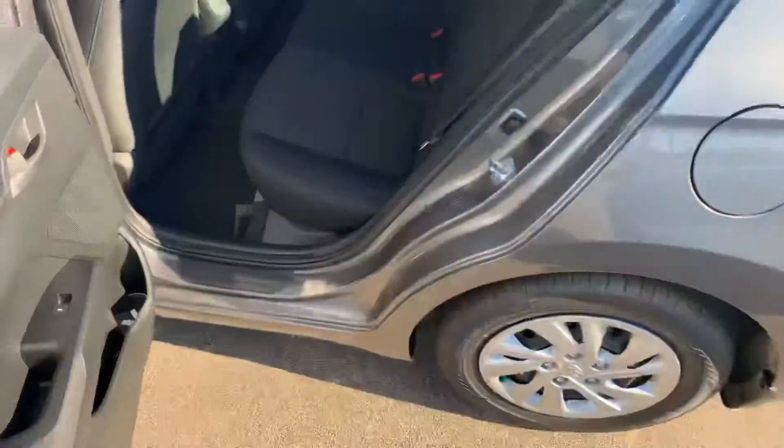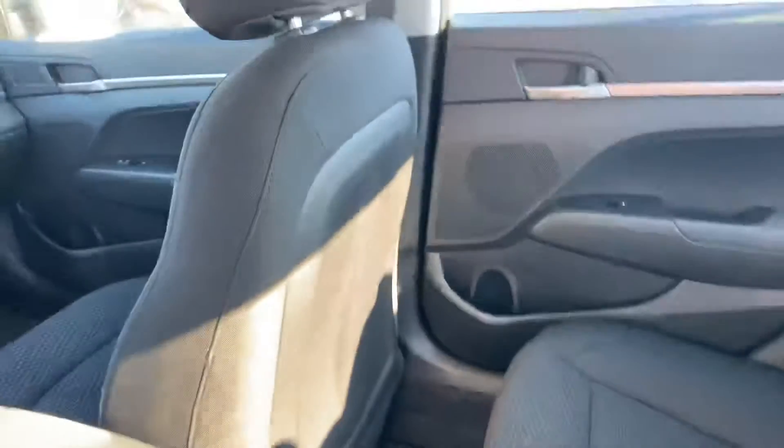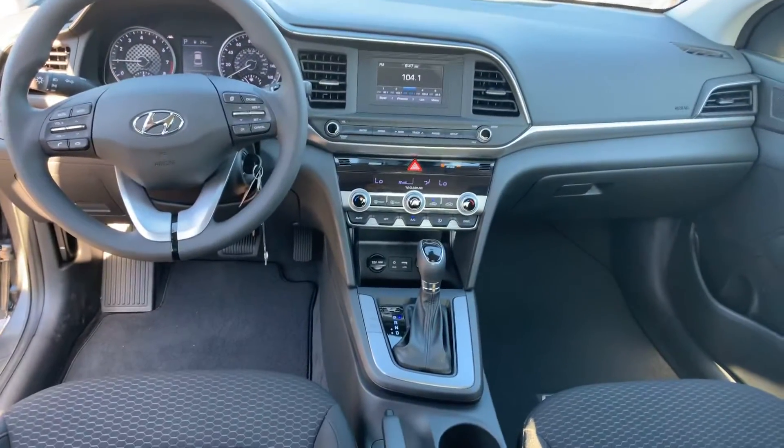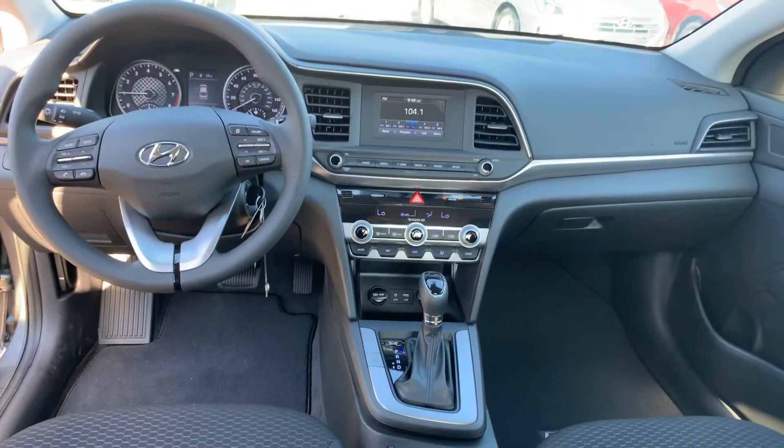Let's take a look at the inside. On the inside, Cameron, you have premium cloth throughout the whole interior. You've got a ton of safety features such as Lane Keep Assist, Lane Departure Warning, Dual Climate Control, Drive Mode Select, and Cruise Control, of course.